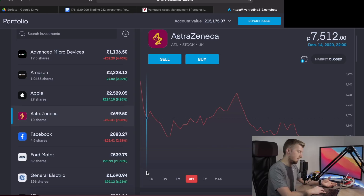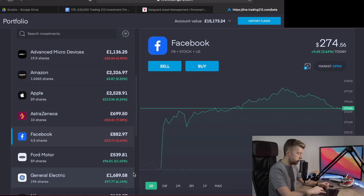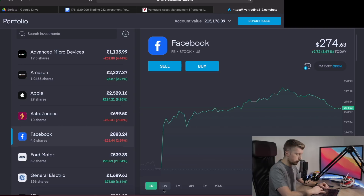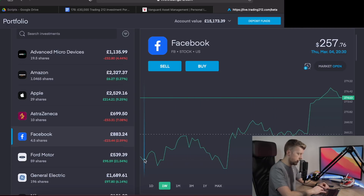Next is AstraZeneca — I invested pre-vaccine, banking on it benefiting from the rollout. But with the efficacy rates not being all that great, the stock really hasn't performed well. It's down about 7%, roughly £53. I'm going to continue to hold it for now but may look to sell over the next six to twelve months if there's no traction. Facebook is down about 2.62%, or about £23. It's been pretty much in the red since I first invested, though recently it's been on an upward trajectory — from around $257 to about $274 today.